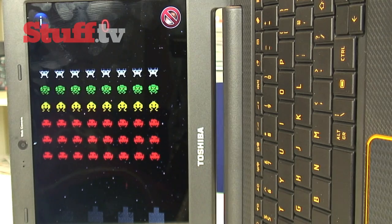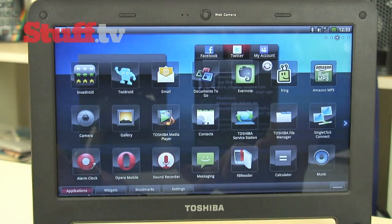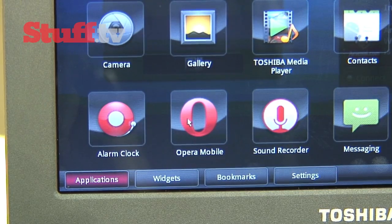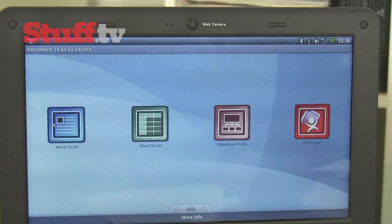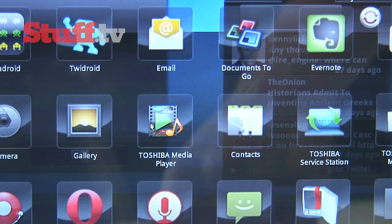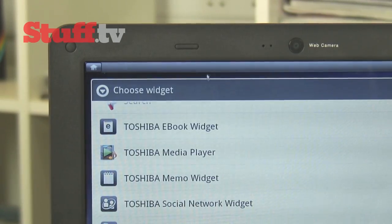Annoyingly, if you do manage to install a useful application, just be aware that it might not render well on the 10-inch screen. Toshiba has tried to offset this lack of apps with pre-installed applications like Opera Mobile, Documents to Go for basic viewing and editing, the Toshiba media player for videos, music and photos, an ebook widget, and a dedicated social network application.